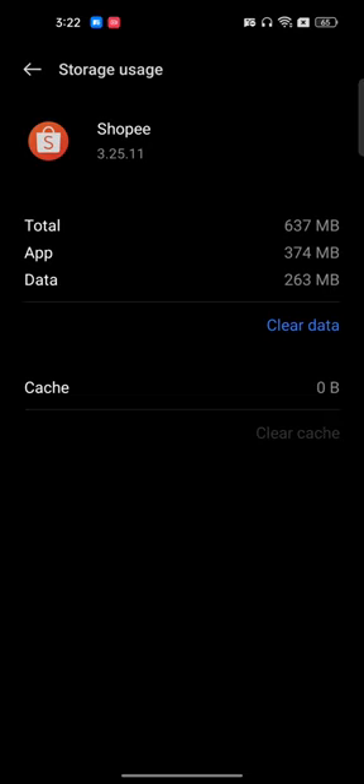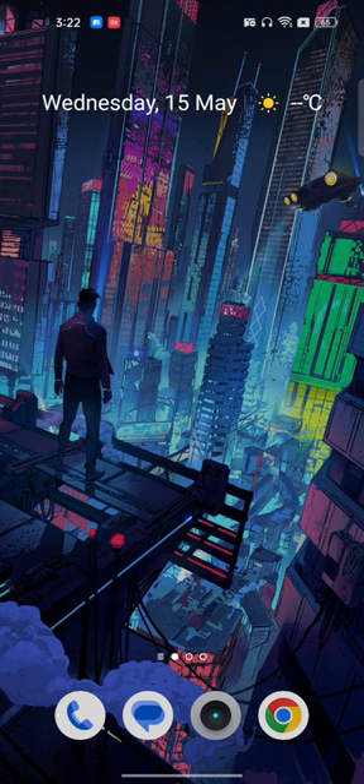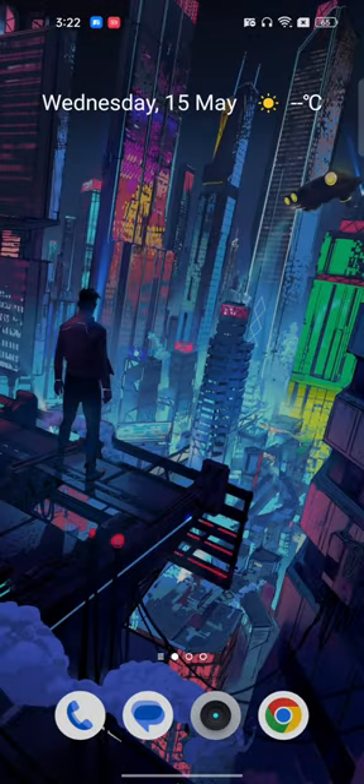After clearing the data you have to re-login, but before re-logging in, go to the Play Store and download the latest version of the Shopee app. Restart your phone and log in once again. If you're still not able to find the solution, the last option is to contact support — they will give you the exact reason why they are not able to deliver the product to your location. I hope you found this video very useful, make sure to like and subscribe.